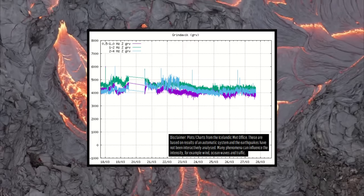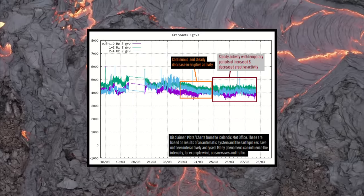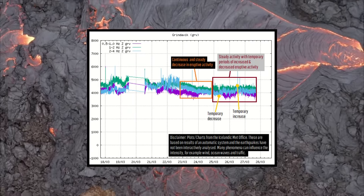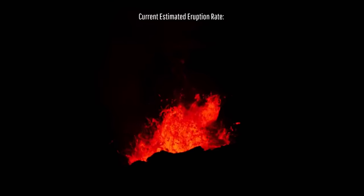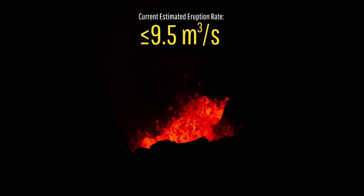Eruptive activity since the latter half of March 25th has somewhat stabilized but is also producing intermittent decreases and increases in activity. I personally estimate that no more than 9.5 cubic meters per second of molten rock is actively erupting at the present.